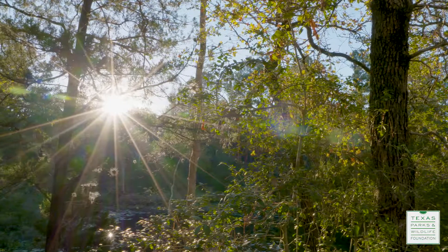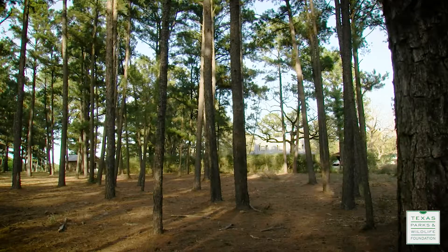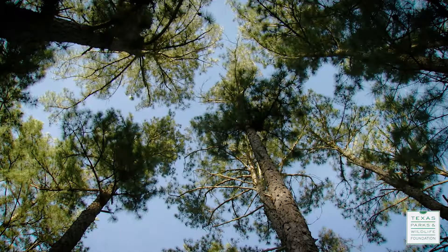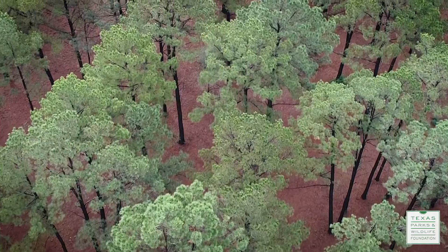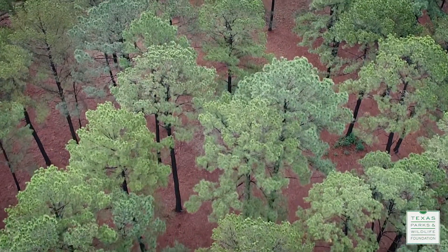They prefer forests with an open understory, with minimal brush encroachment in the understory. They like canopy cover, but they don't seem to be particularly choosy about what that canopy cover is. Good Houston toad habitat tends to be good for everything.